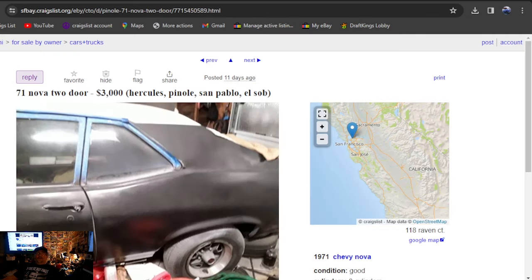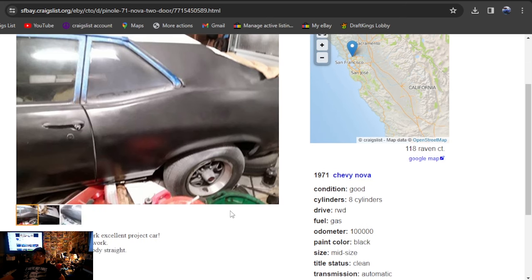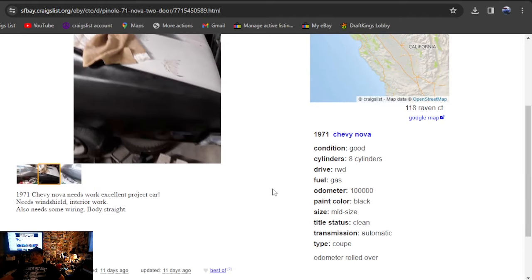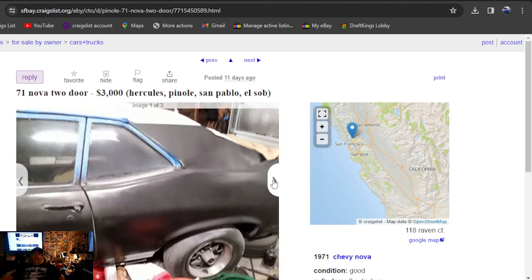It'll be a 71 Nova two-door, three grand on Craigslist, California area, been on there for 11 days. It's got some nice Oldsmobile wheels on it. It's a 71 Chevy Nova, needs work — needs windshield, interior work, wiring, and the body straightened. That's all it says for details. Can't get over there fast enough to check that one out. He says he's got a clean title. That should have been a pick of the day — horrible photos, can't even show you the car — but that could be a great buy.